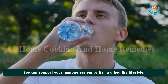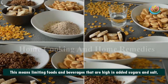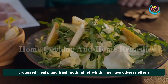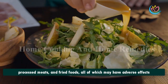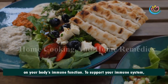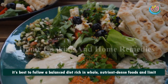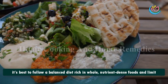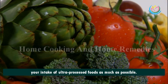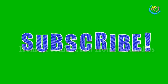You can support your immune system by living a healthy lifestyle. This means limiting foods and beverages that are high in added sugars and salt, processed meats, and fried foods, all of which may have adverse effects on your body's immune function. To support your immune system, it's best to follow a balanced diet rich in whole, nutrient-dense foods and limit your intake of ultra-processed foods as much as possible.